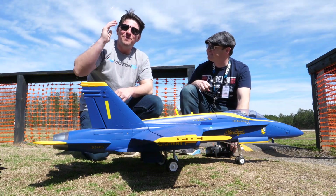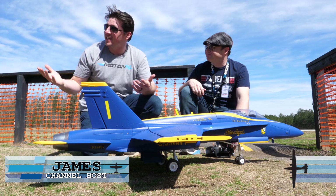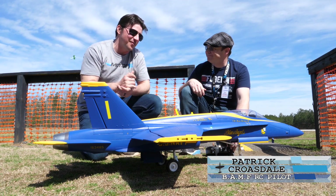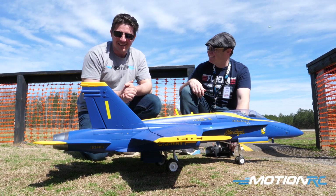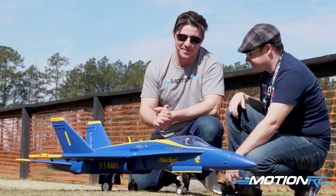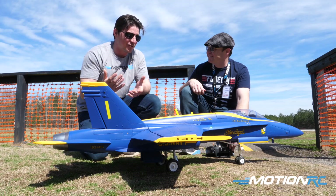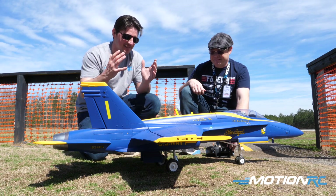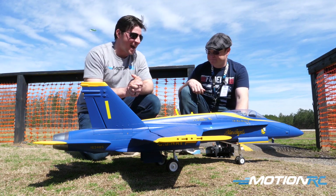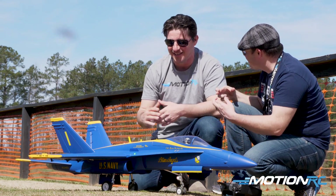Hey guys, welcome back to Motion RC. I'm James alongside Patrick Crowsdale, who is one of the main instructors here at the CCRC, the Cobb County Radio Control Club. We're here with the brand new Freewing F-18C model in obviously the most recognizable livery probably of all time — the Blue Angels scheme. One that I know guys have been dying to see. We're so excited to get a Hornet out there, and I know this is one that Patrick was hoping would come. Cross my fingers.